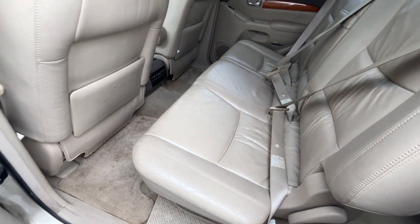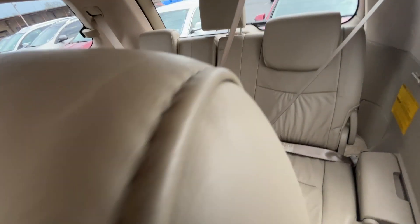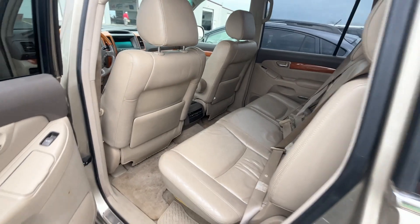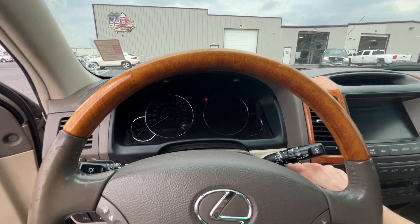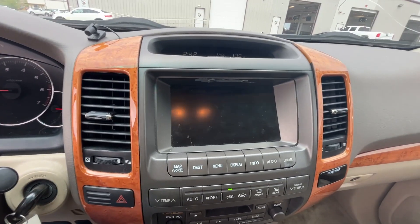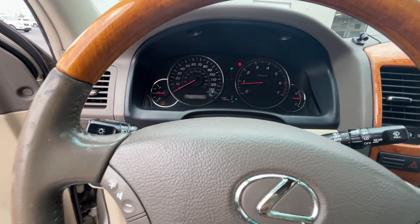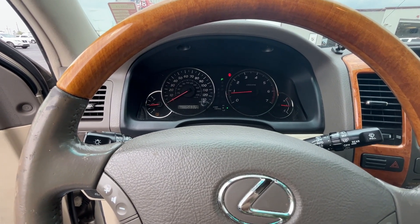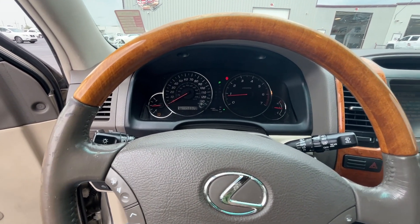The back seat looks pretty good. Let me put the camera back here so you can see — there's your third row seat, and it looks to be in good shape. We have not tried to start it yet. Let's get in here — it's nice and comfy. Does it run? And look, this works. I do not see any check engine lights on — all I see is a TPMS light, so it could have a low tire or a bad sensor. We don't know.